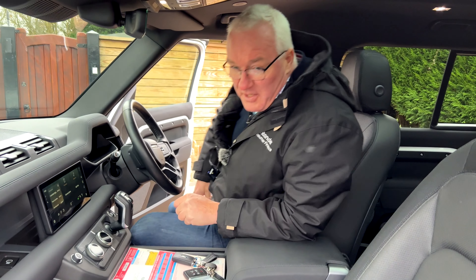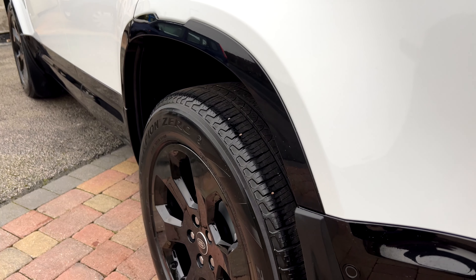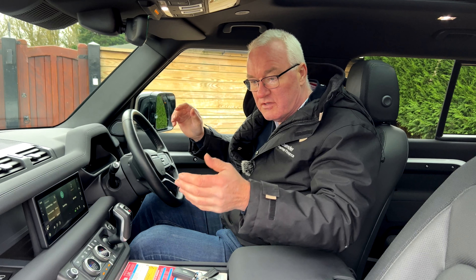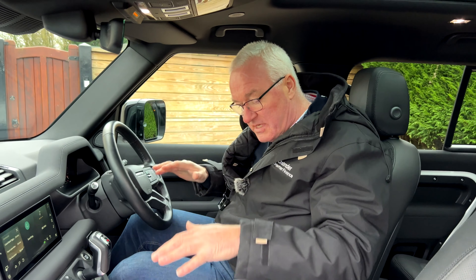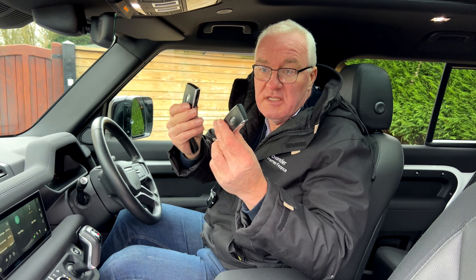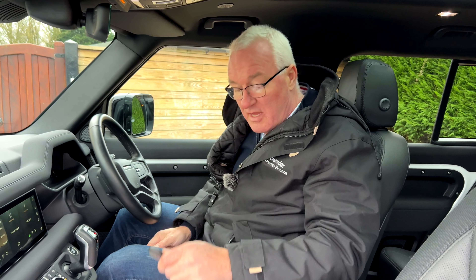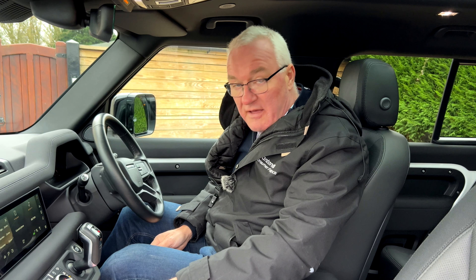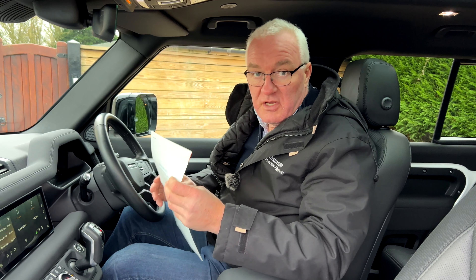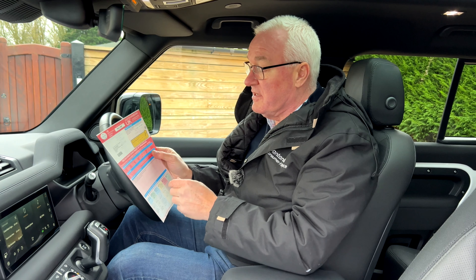This car has air suspension so you can raise and lower it, and it does wade sensing. You can also set it to drop down to the floor when you leave it so you're not climbing up. We have both sets of keys, like new, and we've had a MetaTrak Cat 5e immobilizer fitted. Keyless entry has also been turned off for security reasons.